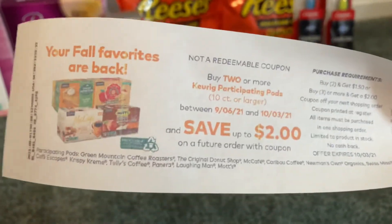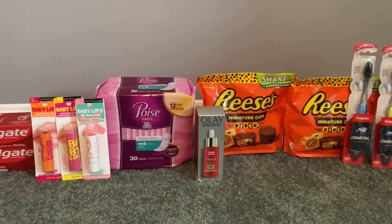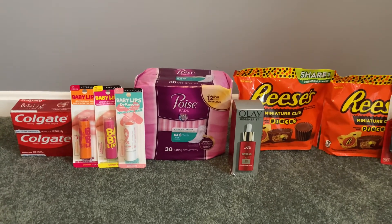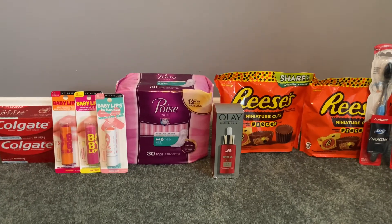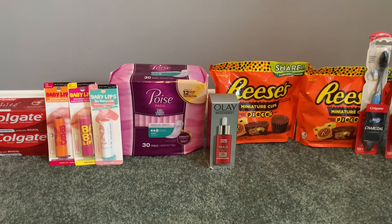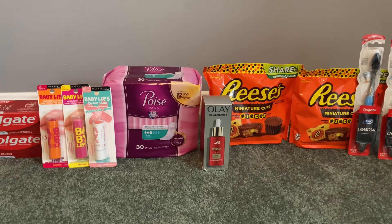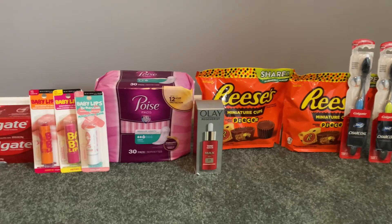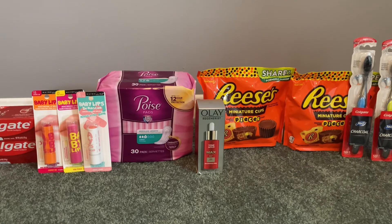I'm excited about that because I will definitely be buying some K-Cups. If you guys have any questions or comments, feel free to drop them down below. I hope you guys are finding some fantastic deals. If there's a deal I missed that I need to know about at Walgreens, let me know. I'm also considering going to Target this week, and if you've been there and grabbed anything great, feel free to share that with me as well. Thank you so much for watching. I hope you have a wonderful day. Until next time — happy couponing!